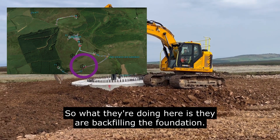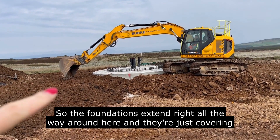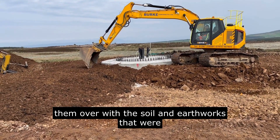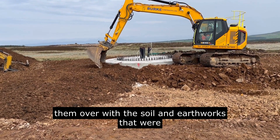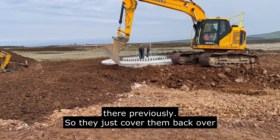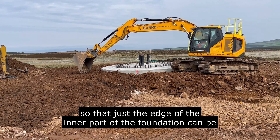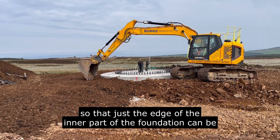They're covering the foundations over with the soil and earthworks that were there previously, so they just cover them back over so that just the edge of the inner part of the foundation can be seen once the turbines are up.